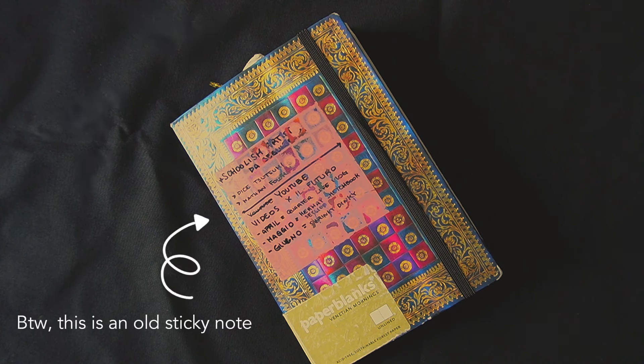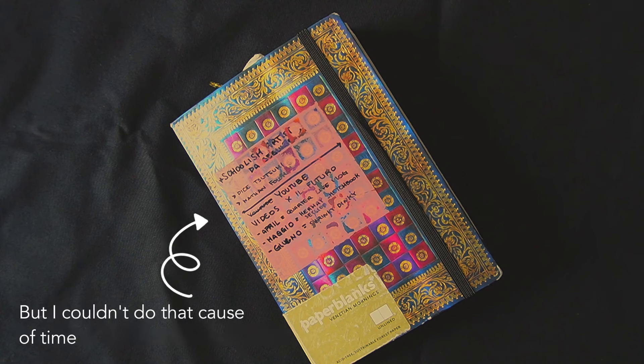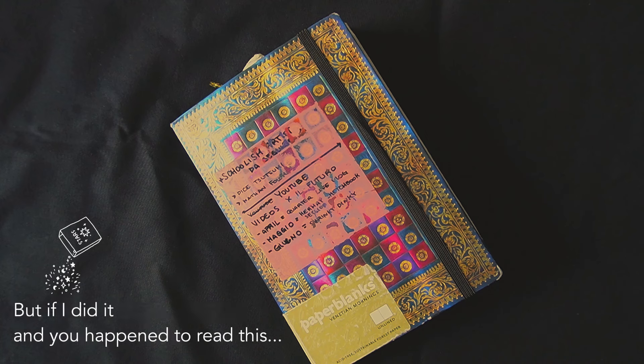I'm so excited to show this because I think this is the most valuable sketchbook I have so far — not the best one, but the most important one for the amount of information it has. Since it's very fancy and looks like a spell book, I treated it pretty much like that, storing all the spells that can make me and my art powerful.